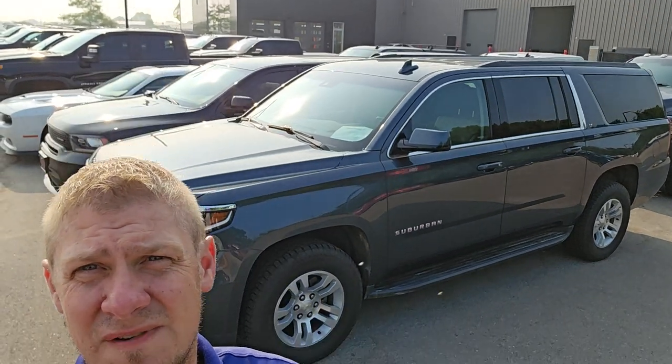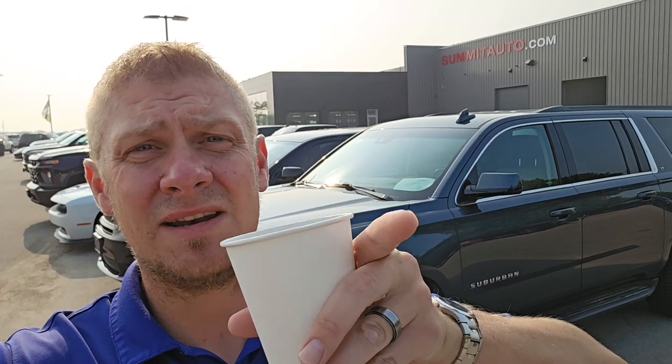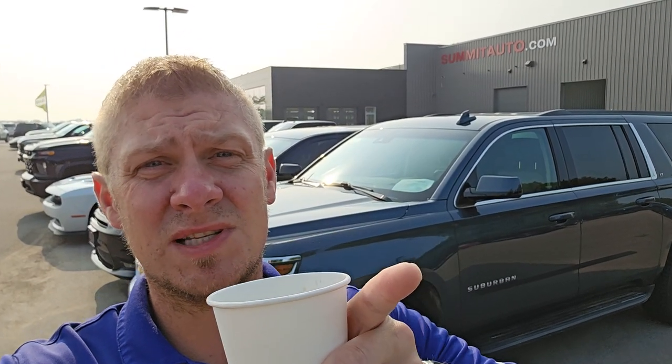We got a bunch of stuff in yesterday afternoon, this morning, and last night for trade-ins and stuff. So let's get right to it. Remember, all these vehicles are going to be linked in the description below, so click that. Subscribe to the channel — we do this once a week, and if you guys like it, I'll do it more.